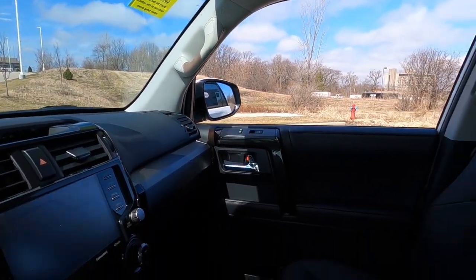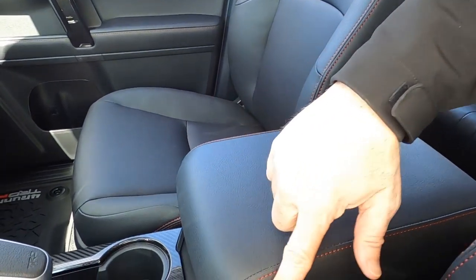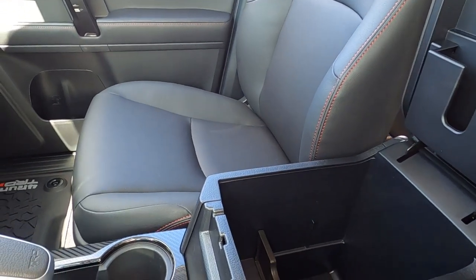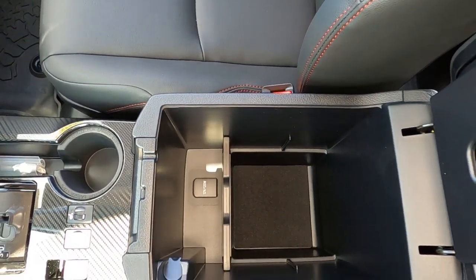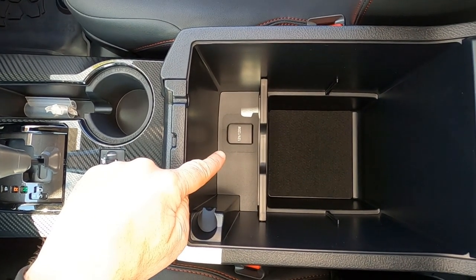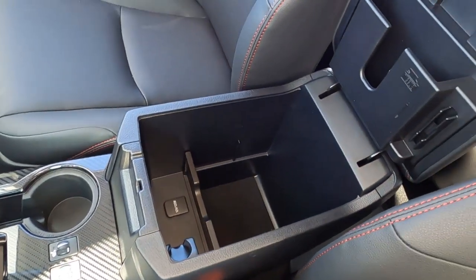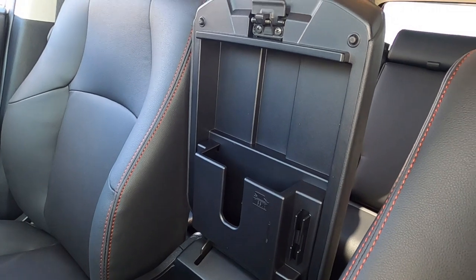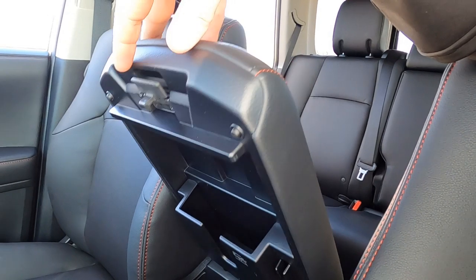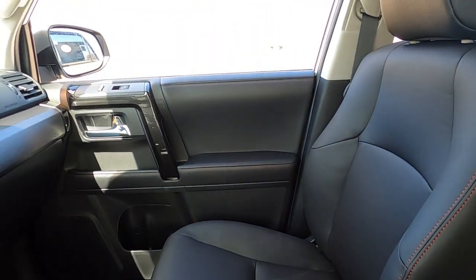Finally, the center console armrest is wide enough for two arms and has red stitching. Pop it open and there's a lot of deep storage space underneath, along with another 12-volt 120-watt outlet and a coin tray. On the back of the armrest there's storage for notebooks, pens, and similar items. That's a quick look at the driver's compartment.